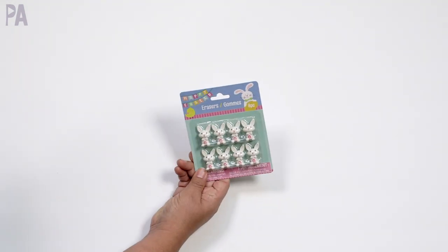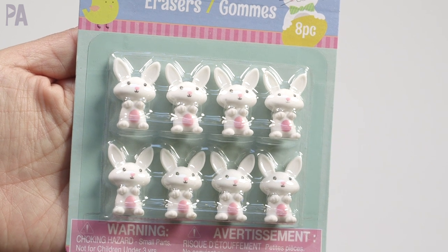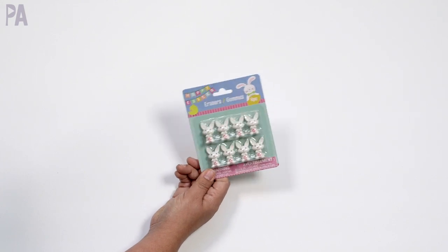Little bunny erasers — there are eight in this little package. Of course they're meant to be erasers, but when I see these, I see manipulatives — math manipulatives for counting, for solving math problems, base 10, ten frames, that sort of thing.